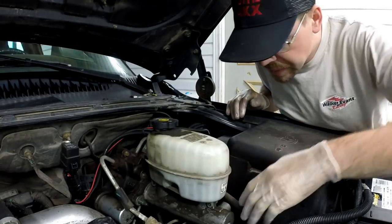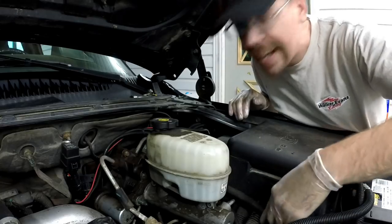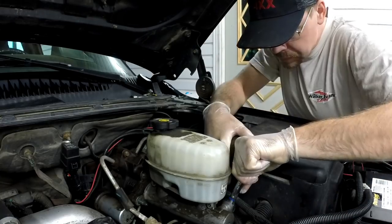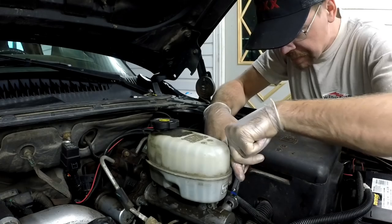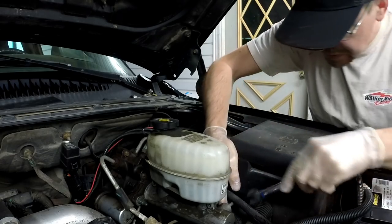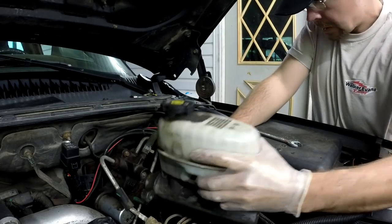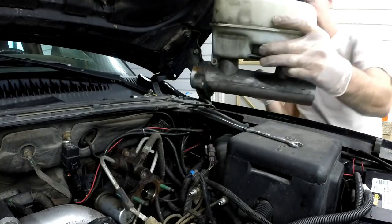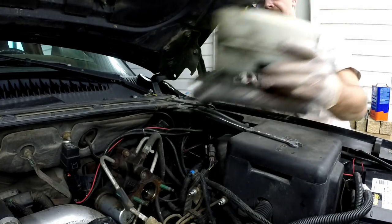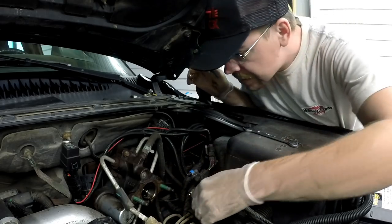I've got that mostly empty. Now let's go ahead and pull these hard lines free so I can get my master cylinder out of here and out of the way. That actually came free rather easily, much to my surprise and delight. There will be the master cylinder. Now for our hydro booster.